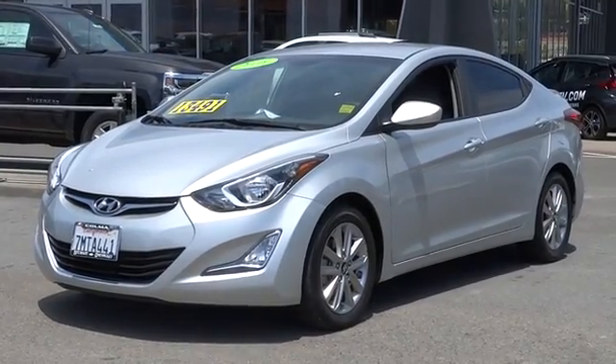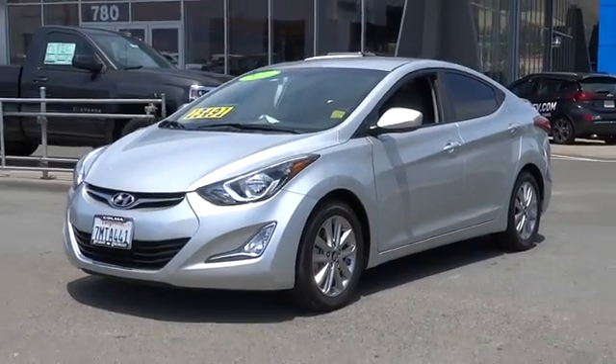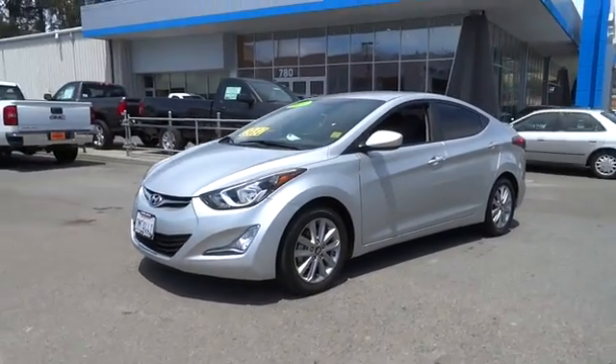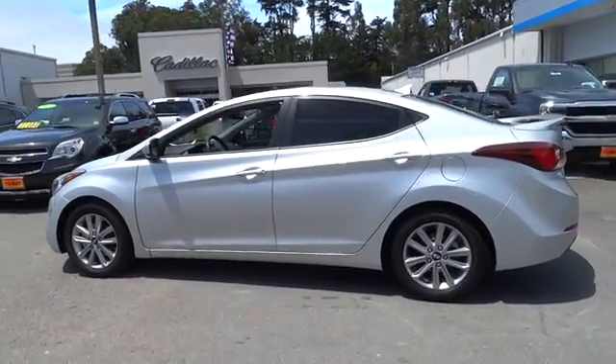The 2016 Hyundai Elantra. The Elantra boasts the most interior room in its class and gets an exceptional 35 mpg. With its luxurious standard features, the Elantra is an easy choice.